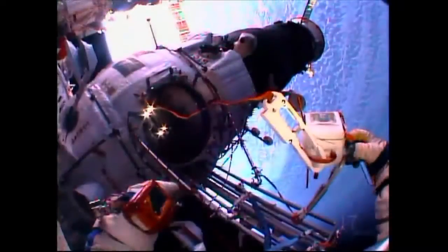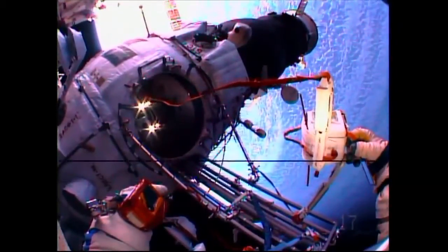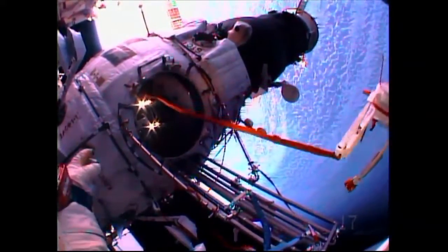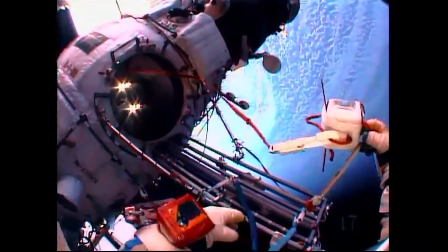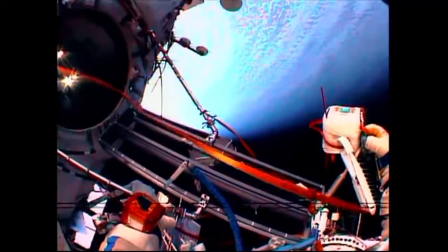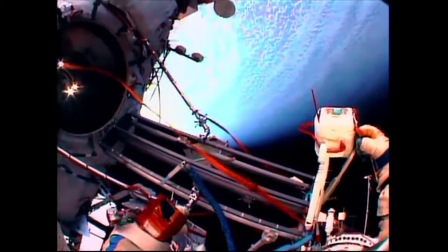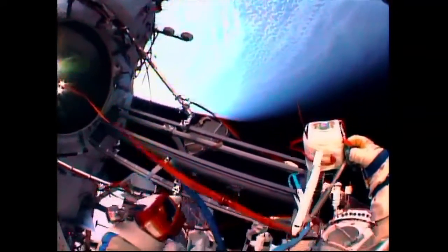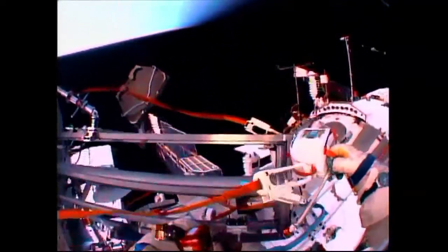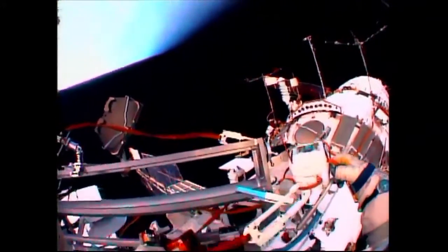The time is getting closer for the sun to come out. It's getting more beautiful. We have cameras. Oleg, Sasha, are you ready? What do you think? Or should we wait a little bit?